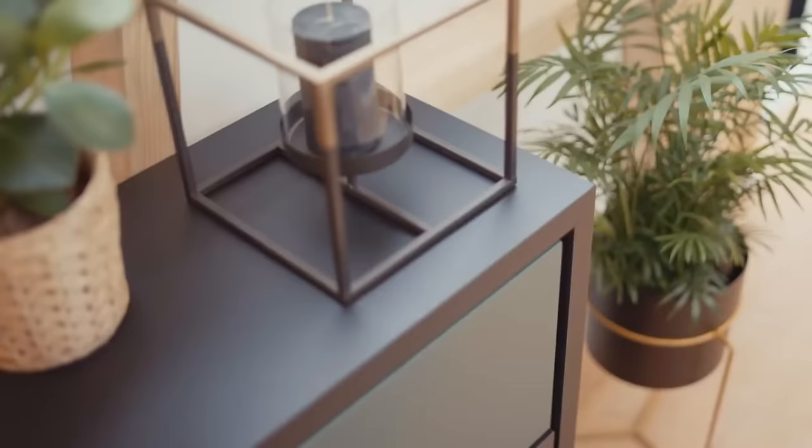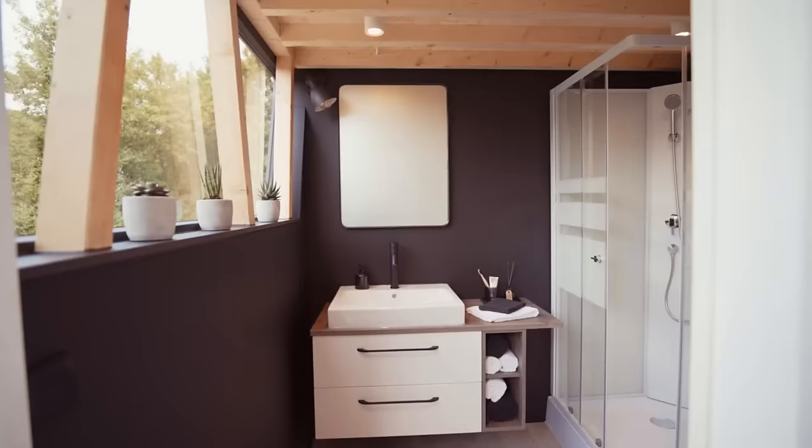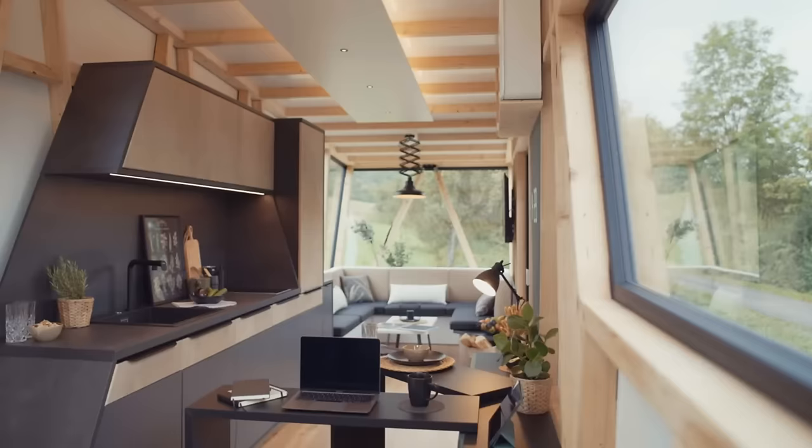It is a mobile and flexible living space that can be easily transported on a trailer and adapted to different needs and occasions. It features a holistic design concept that harmonizes the exterior and interior, as well as mood elements such as lighting and sound that can be controlled via app or touchscreen.